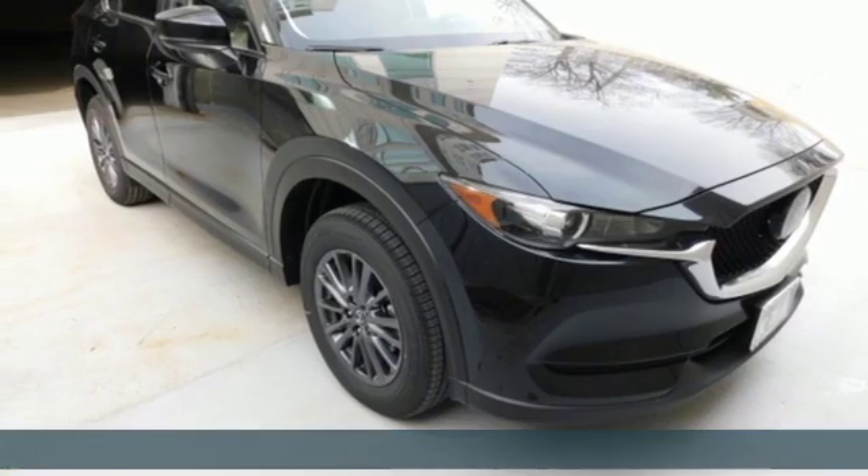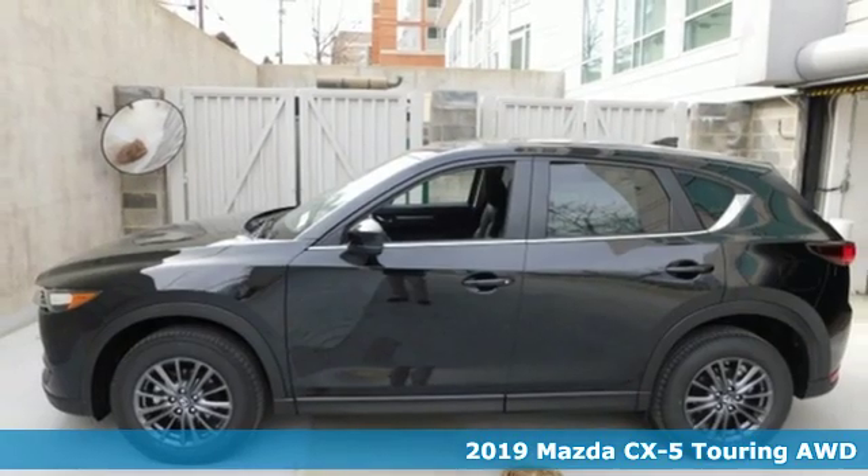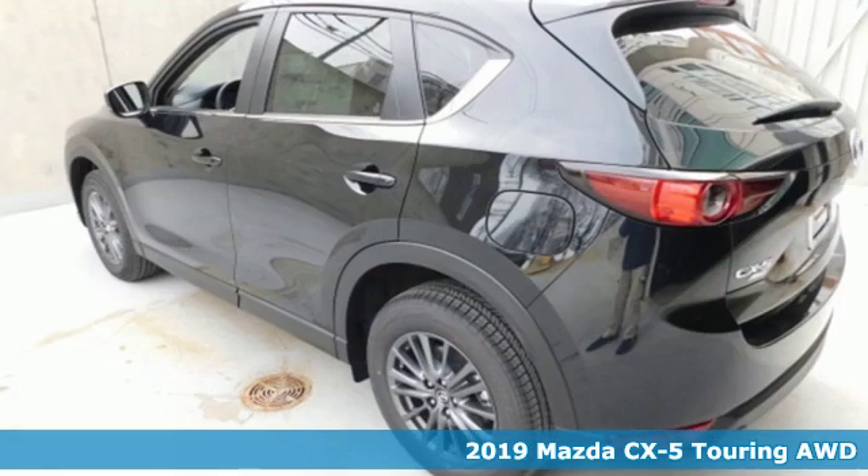Here's a new 2019 Mazda CX-5. With Mazda, driving's what matters most. It comes with great features you'll love.